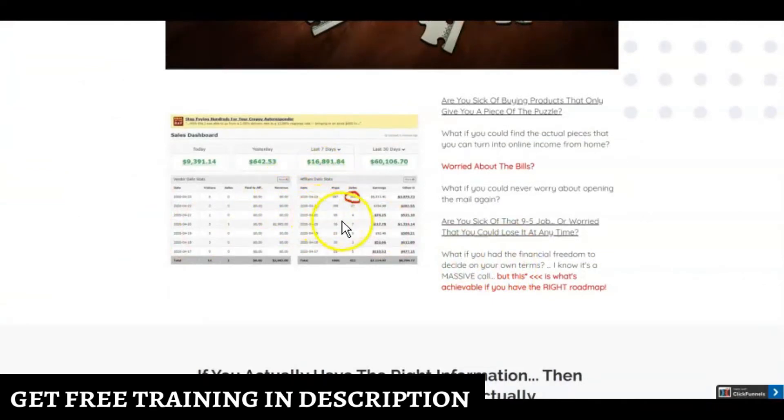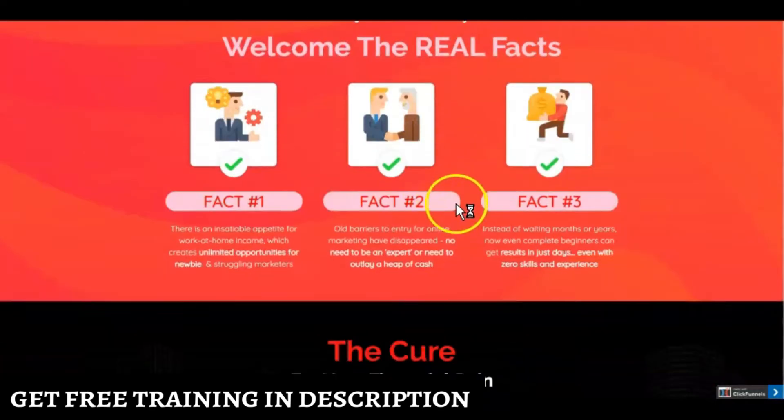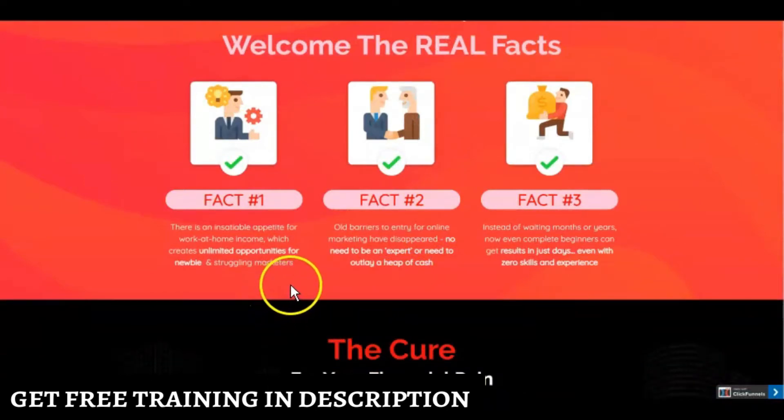Here is some income proof that John is showing you. The real facts about making money online: fact one is that there is an insatiable appetite for work-at-home income, which creates unlimited opportunities for newbies and struggling marketers. Fact two is that old barriers to entry for online marketers have disappeared — no need to be an expert or outlay a heap of cash. Fact three is that instead of waiting months or years, even complete beginners can get results in just days.